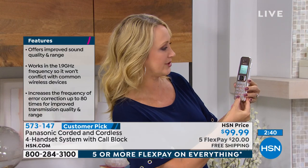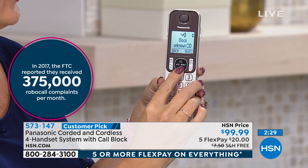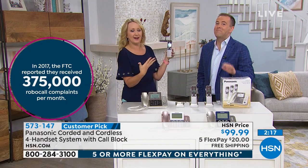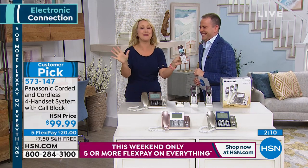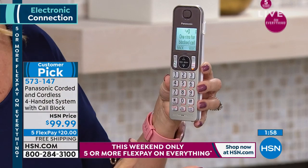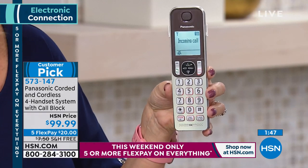Let's look at the call blocking menu one more time. You can block a single number, block a range of numbers — maybe an entire area code — or block unknown numbers automatically so they won't even ring. You can choose to get one ring when a blocked call tries to come in, or have complete silence. Call blocking is extremely robust on this set: 250 names and numbers.